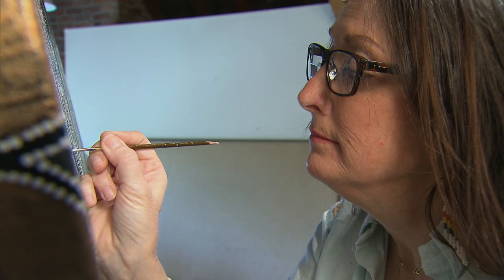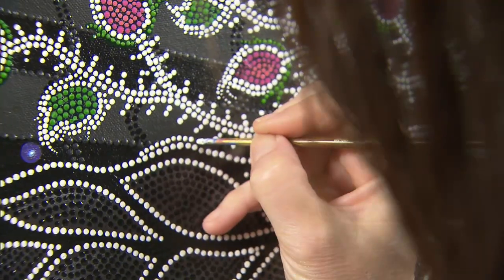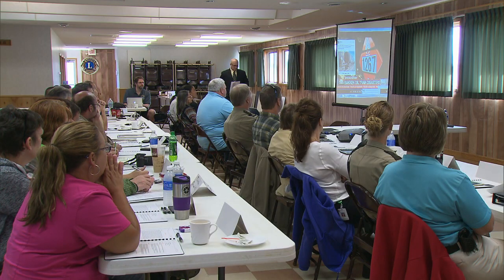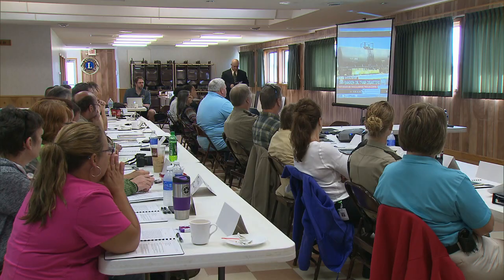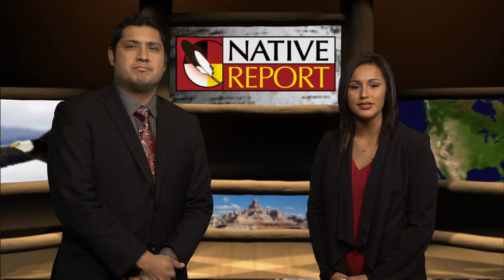On this edition of Native Report, we meet artist Leah Yellowbird and learn about her painting techniques and other art forms. More information about veterans' voices. We visit the studio of KBFT, a tribal community radio station. And we watch as the multi-agency tabletop exercise about disaster preparedness of a hypothetical train wreck unfolds. We also learn about what we can do to lead healthier lives and hear from our elders on this edition of Native Report.